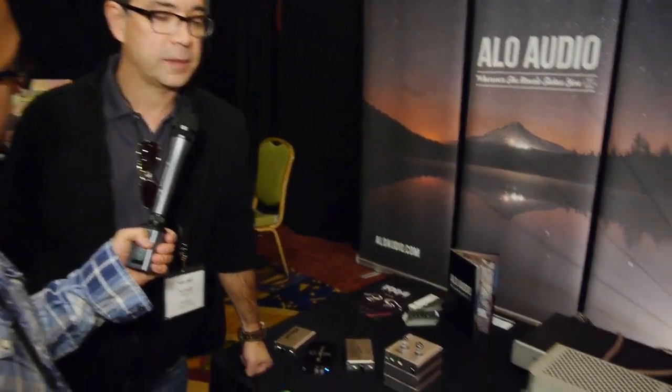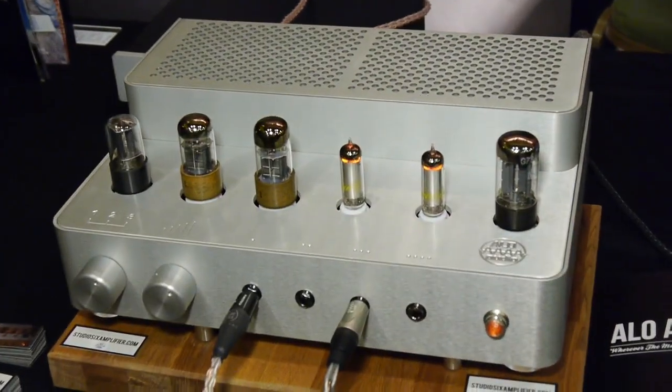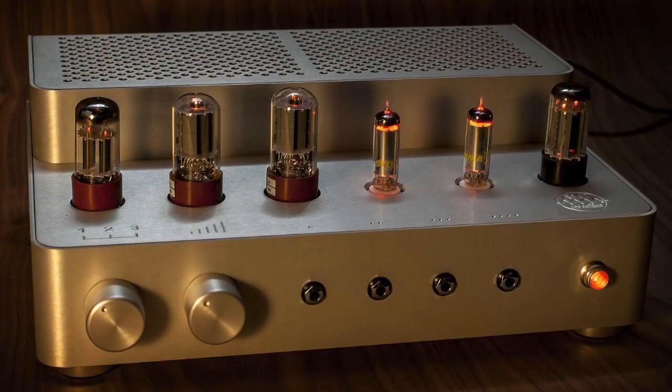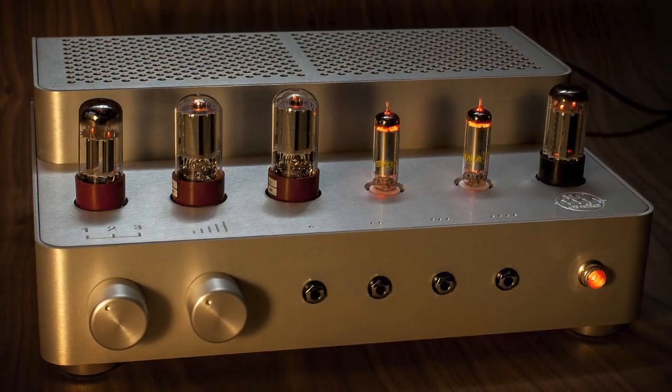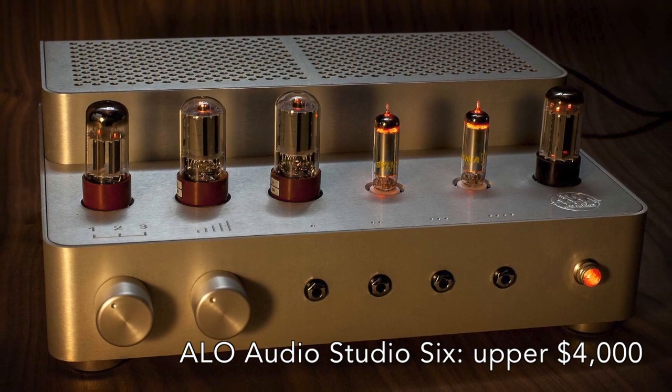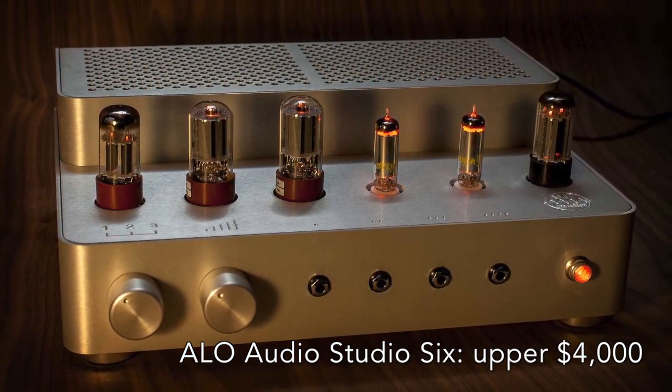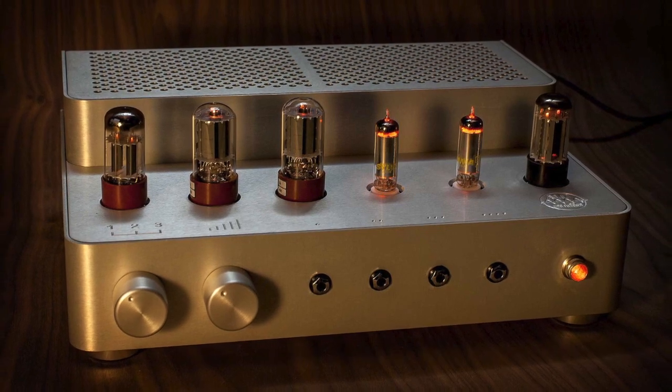When is it available? I'm going to go out on a limb and say three to four months from now we'll have them for sale. We don't have the price set, but it'll be in the upper $4,000 range. Three inputs? Three inputs, yep. Fantastic.